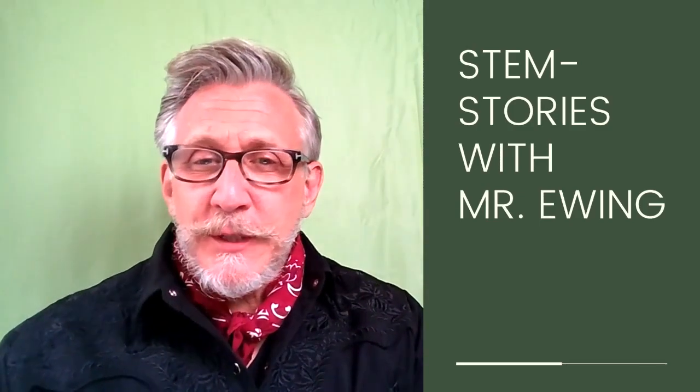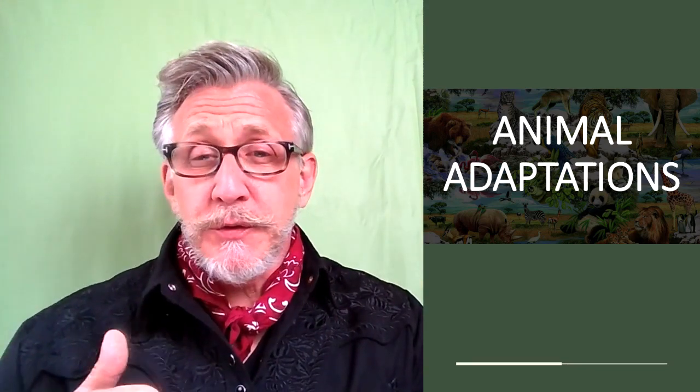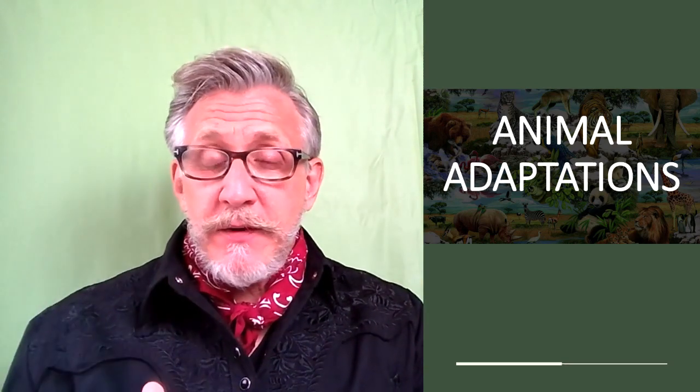Hello and welcome to Stem Stories with Mr. Ewing. Today we're going to talk about animal adaptations.